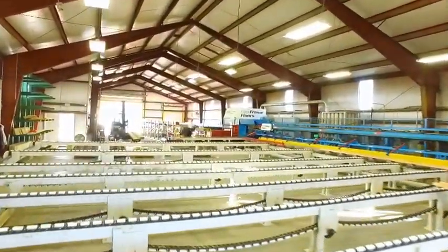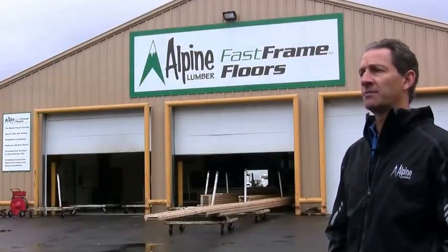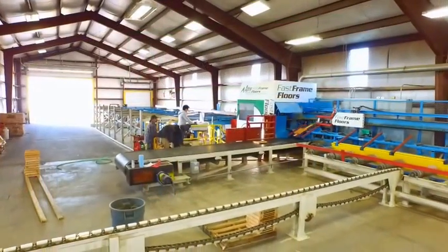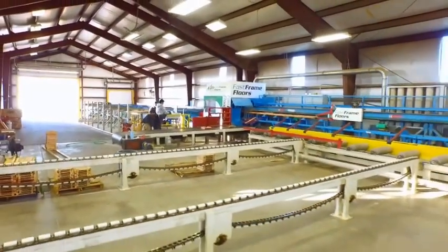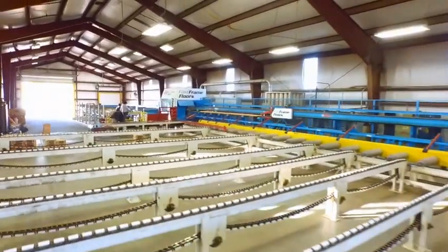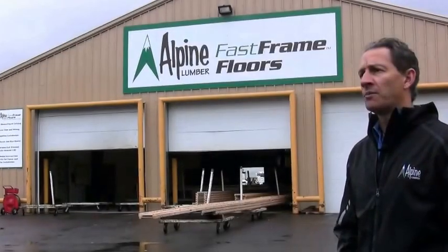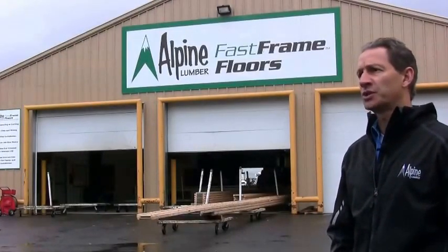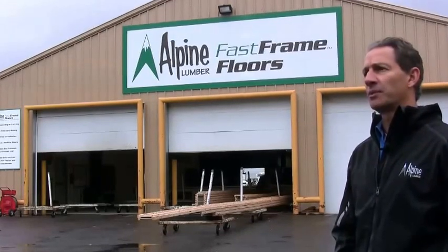That's been a differentiator for Alpine Lumber Company. It ensures that our customers are getting the best value in the marketplace and it gives us a competitive advantage. We are now the most efficient Hundiger saw in North America and we continue to push the envelope of production rates, providing Fast Frame floors to the marketplace.